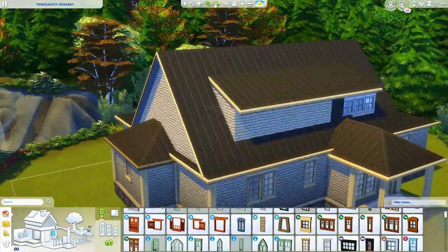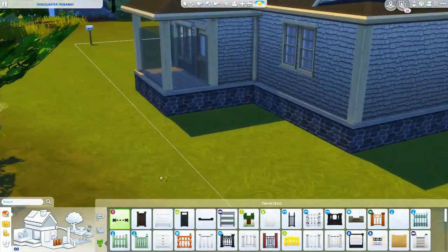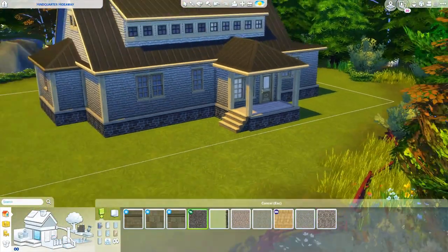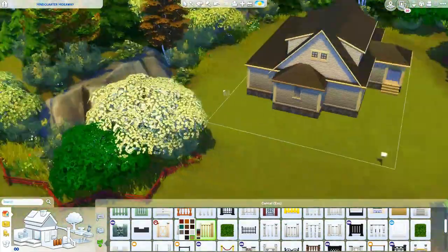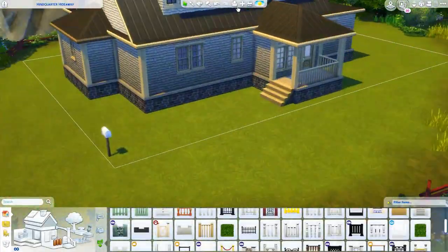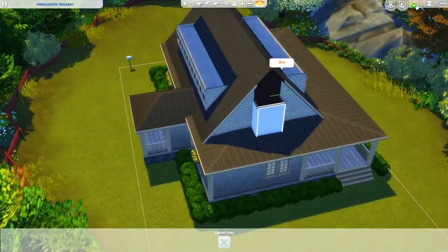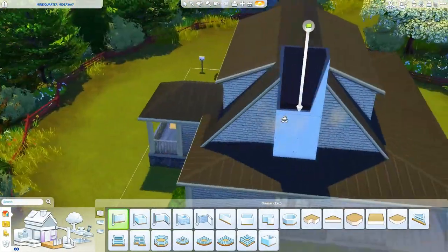The floor plan of this house is unique — it's different. There's an entryway that goes into the kitchen/dining area and then into the living room. I've never done a floor plan like that, so it was different. I kind of like it.